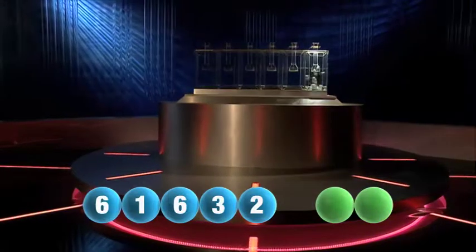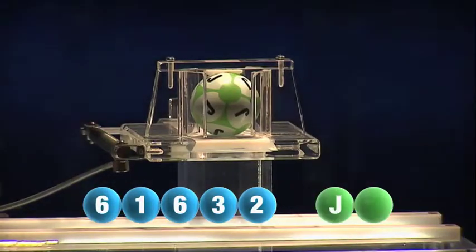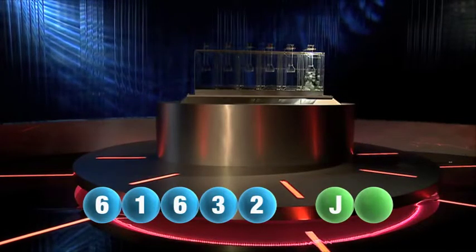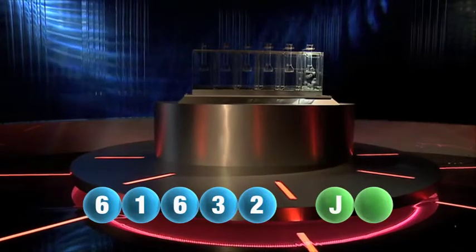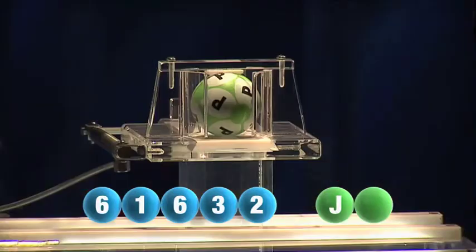And we are now ready for the two letters. The first letter of the day is J. We are now ready for the second and final letter that will complete today's winning combination. And today's final letter is P.